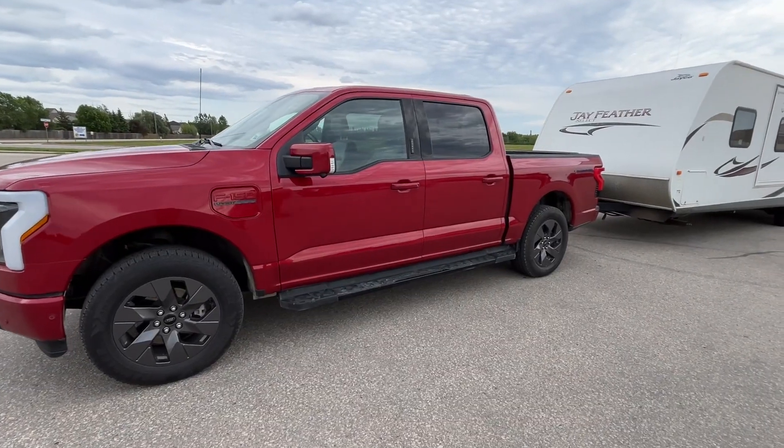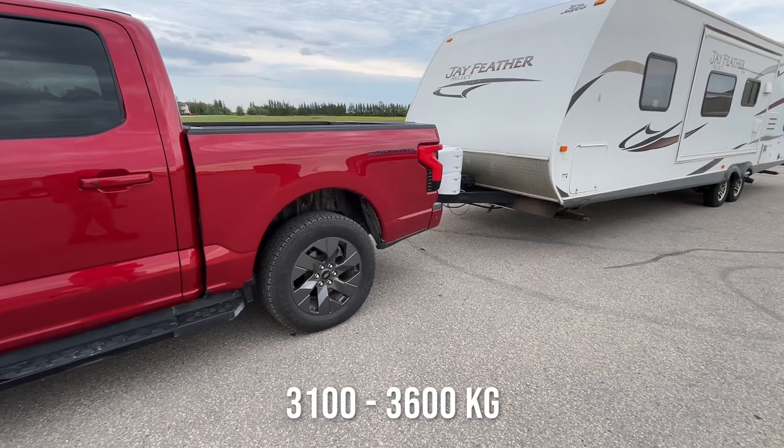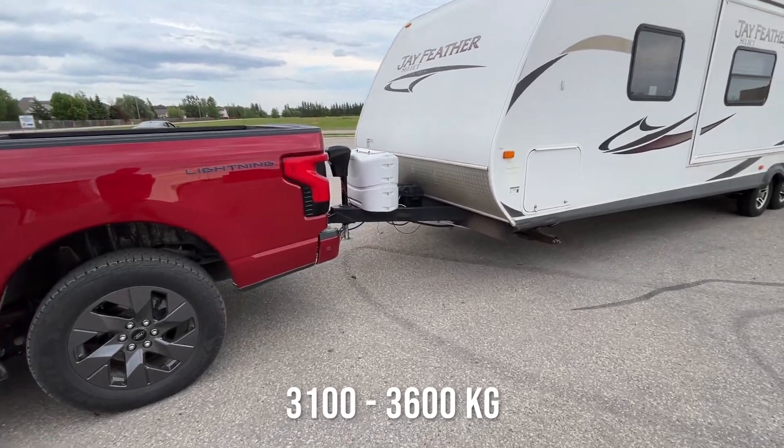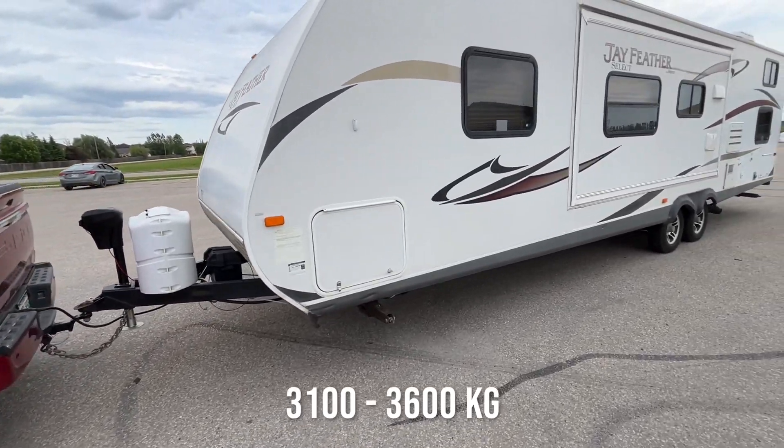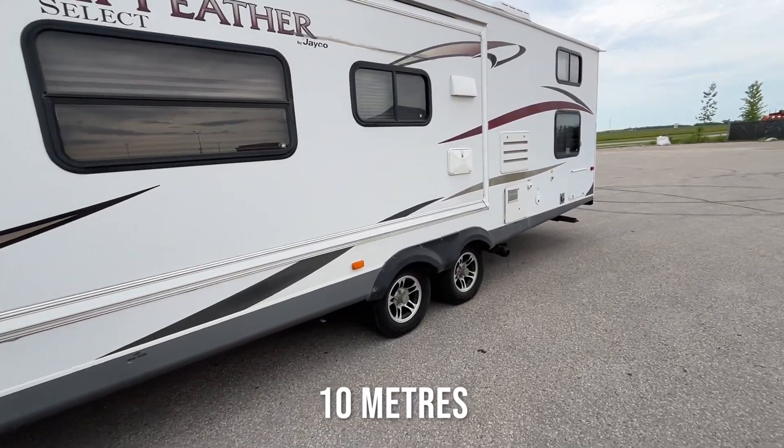We've got a camper attached today that's around seven to eight thousand pounds and about 33 feet in length. So let's take it for a drive on the highway and see how far we get.